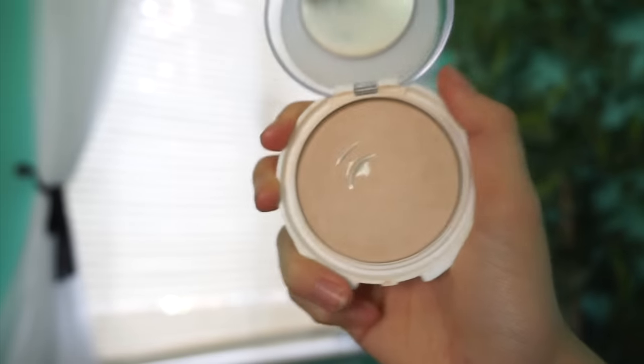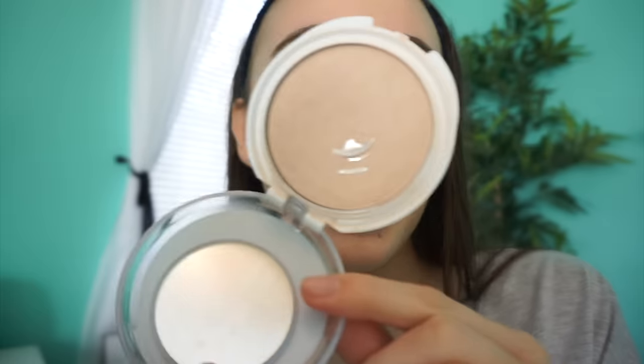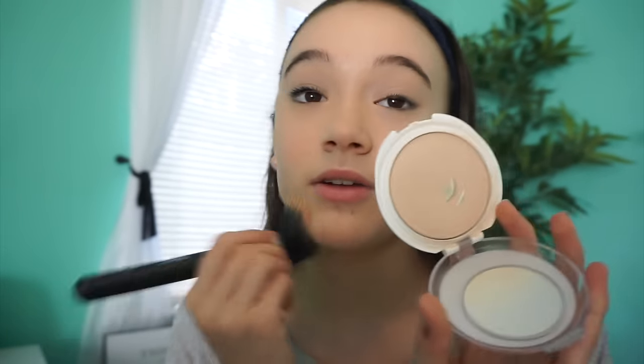Now I'm going to go in with powder — this is my CoverGirl Advanced Radiant Powder. I actually have hit pan on it, and that means I really like it because I don't hit pan on a lot of things. Oh my gosh, I really love this powder, I can't let it go — you know, like the Frozen song! Oh my gosh, I should see Frozen again. I love Frozen, it's like my favorite movie. Olaf is the best.